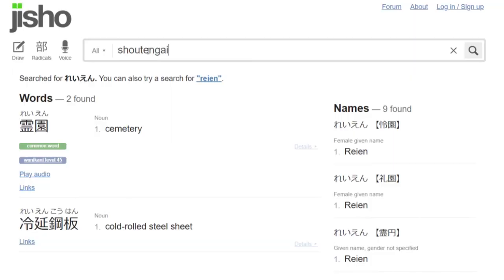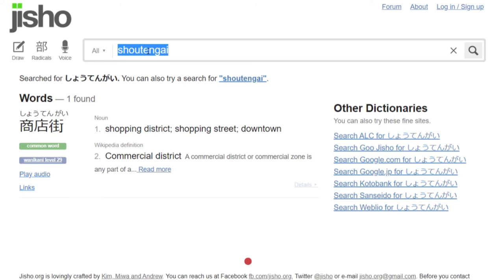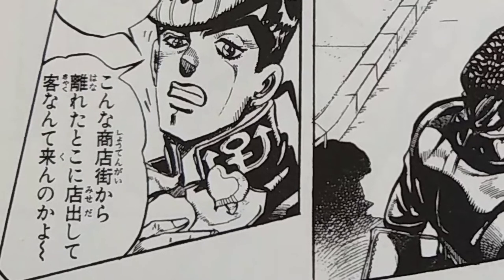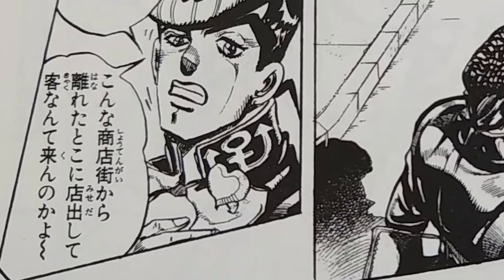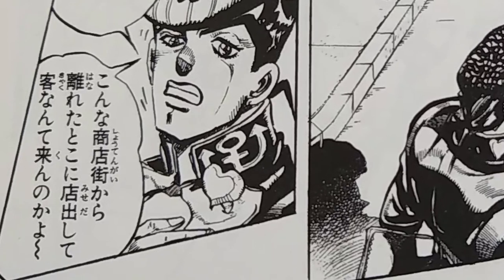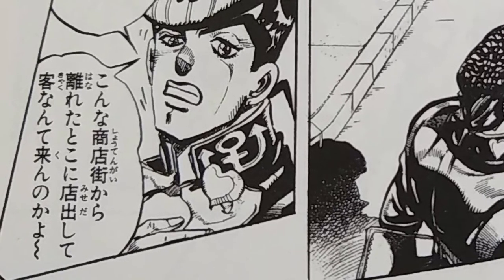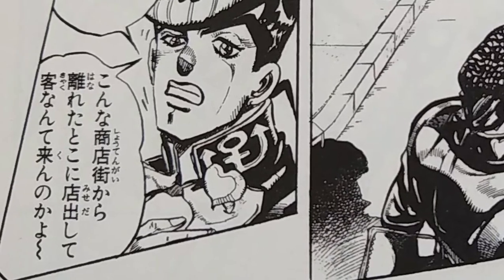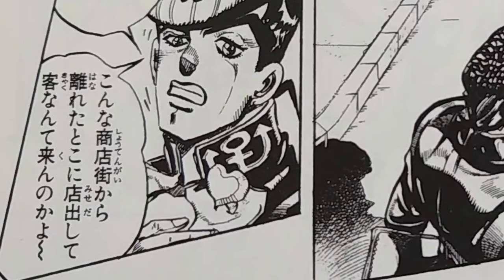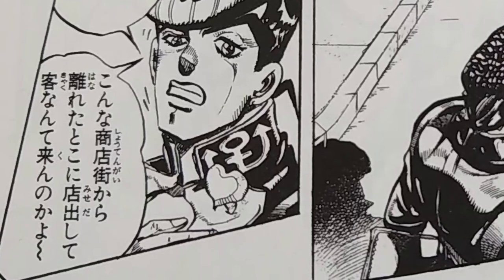商店街 — I believe it means a shopping arcade? Jisho says it means a shopping district or a downtown area. So — このさきは霊園だぜ. 離れた — 離れる means 'to be separate.' 離れたとこに店出して — so they put a restaurant out in this place that's separate from the downtown area. He's wondering why would they put a restaurant near a cemetery, so far away from all the other stores in the shopping district. And then 客なんてくんのかよ — 客 means customer, 来る means to come. So he's asking, 'Will customers actually come?' And that's basically how I would go through a page of manga.